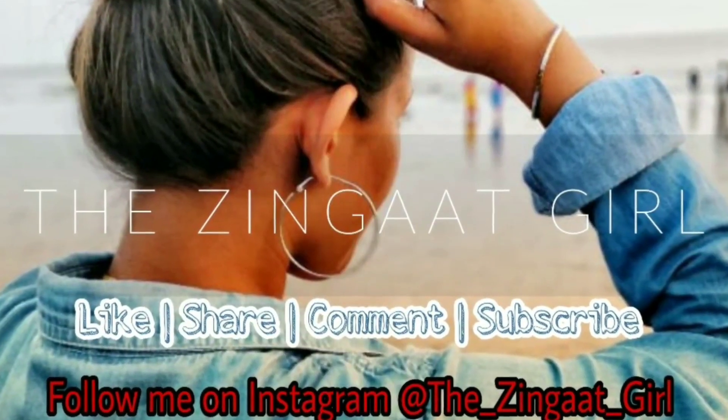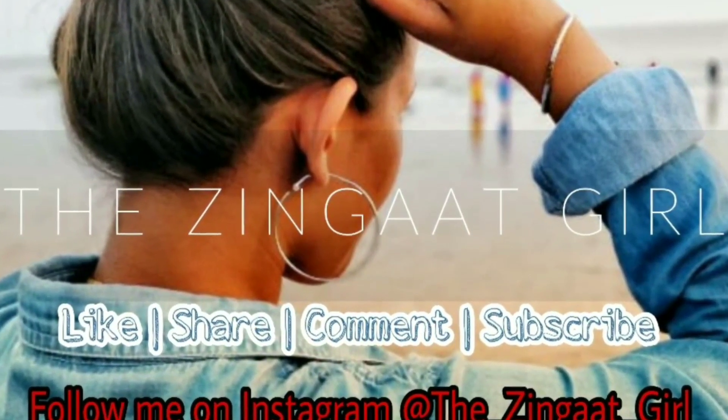Stay tuned. If you like the video, please like, share, and subscribe to my channel. Till then, keep good and spread love. Bye-bye!